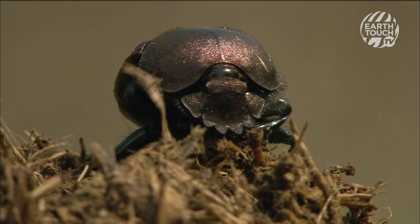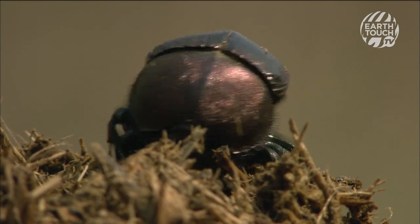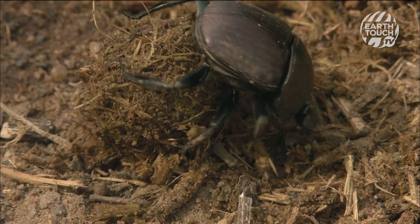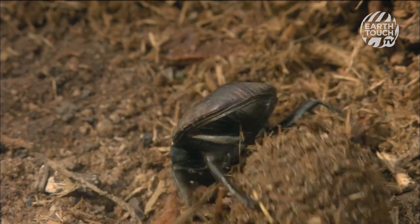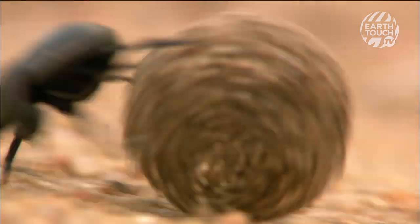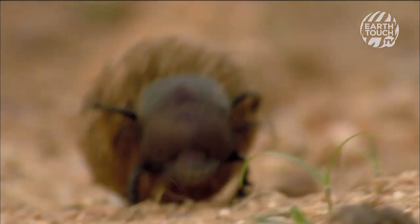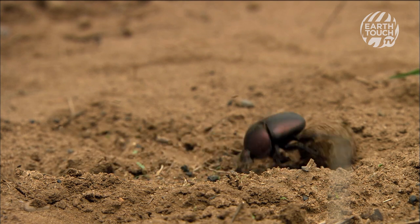The beetles cling on with their hind legs, while their broad, shovel-shaped front legs are used to tightly pack the dung into round balls suitable for rolling. Pushing up to 50 times their body weight, they stand on their heads and use their super-strong legs to roll the dung up to 100 metres away.